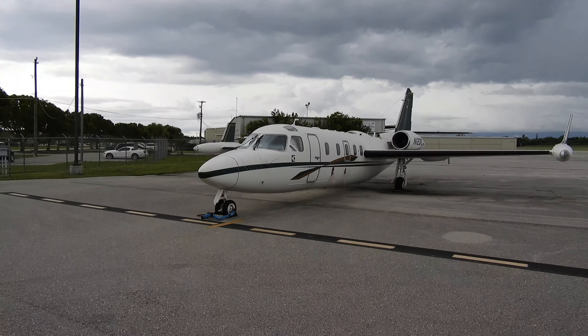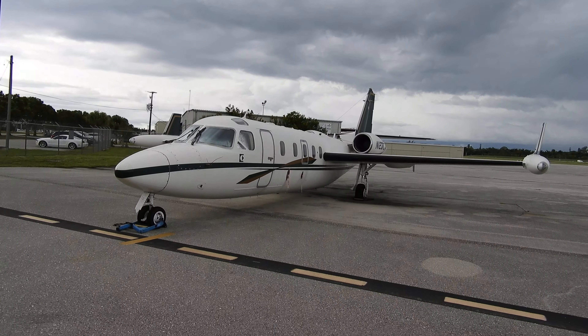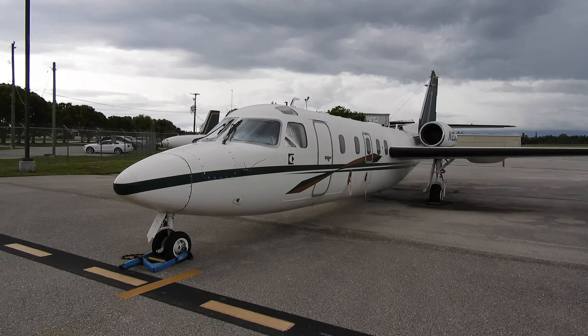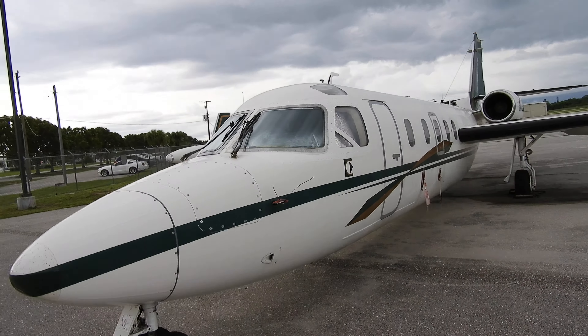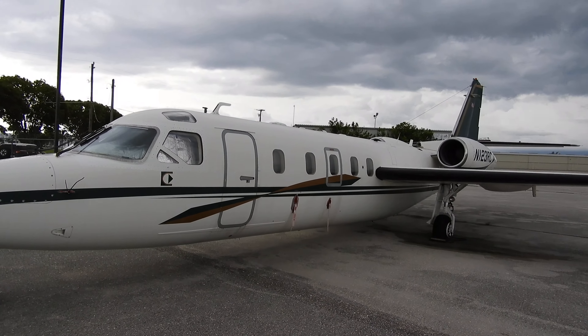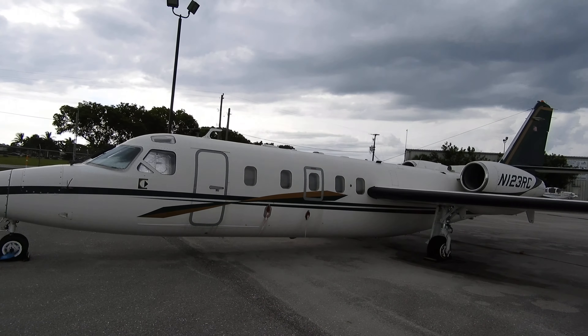This is at the Naples Airport Authority. It's a Westwind jet. Give you a nice view, you know, walking around it.